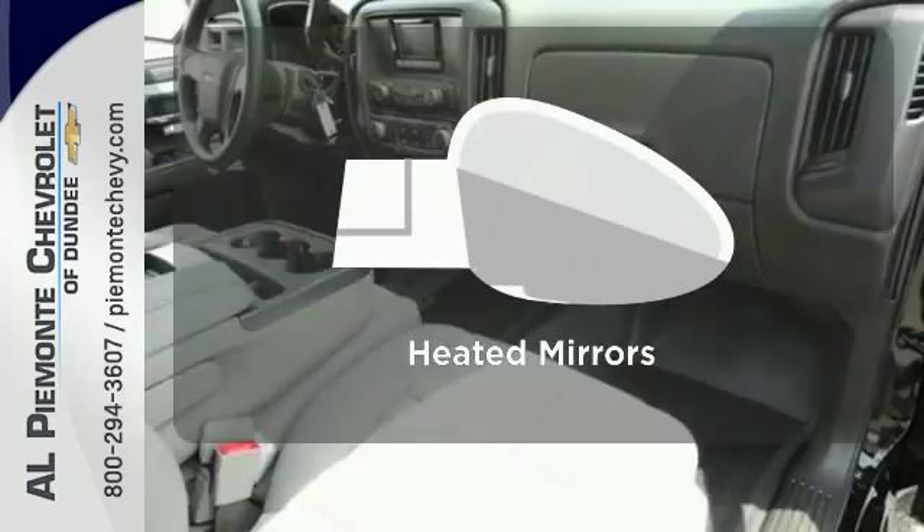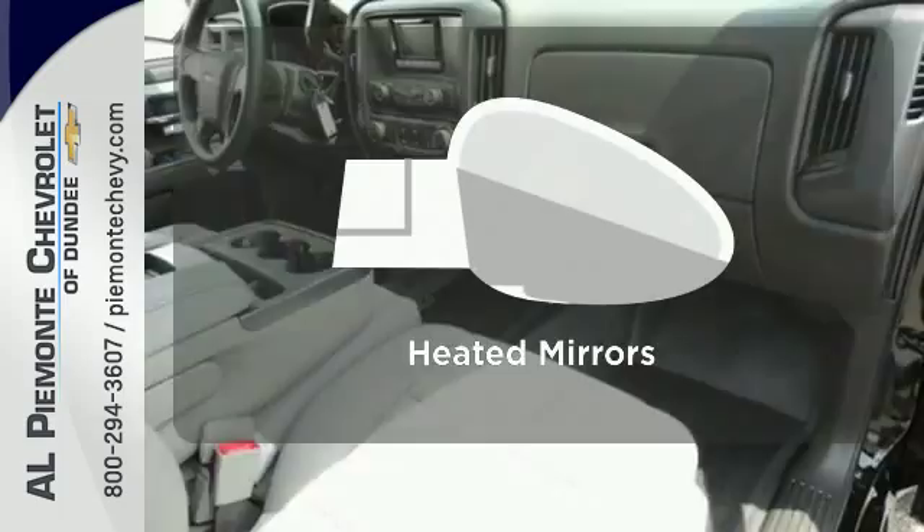It's stronger, smarter and more capable. Come in for a test drive today. Al Pamonte Chevrolet, a Chicagoland tradition for over 40 years. We're conveniently located at 770 Dundee Avenue in Dundee, Illinois.